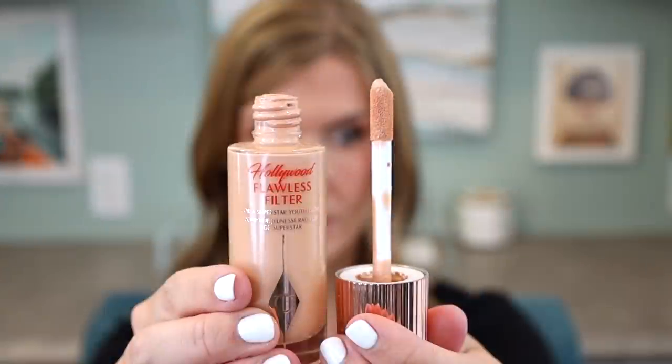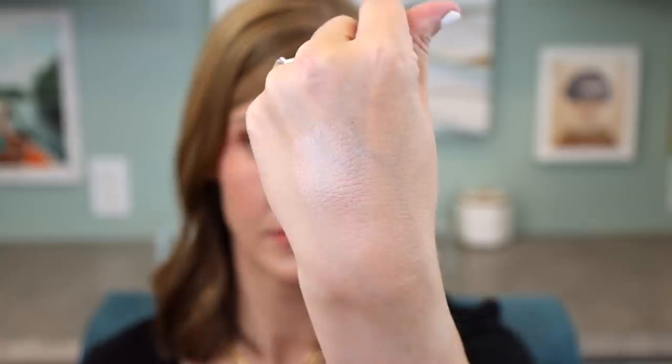I've talked about the Charlotte Tilbury Hollywood Flawless Filter in other videos but it needs to be in this one too. I avoided it for a long time because of my skin type — I saw people applying it underneath foundation as a primer and thought I make enough glow of my own during the day. I also saw people using it as a liquid highlighter and thought it would just duplicate products I already had. But I finally tried it and started experimenting with it in my own ways.